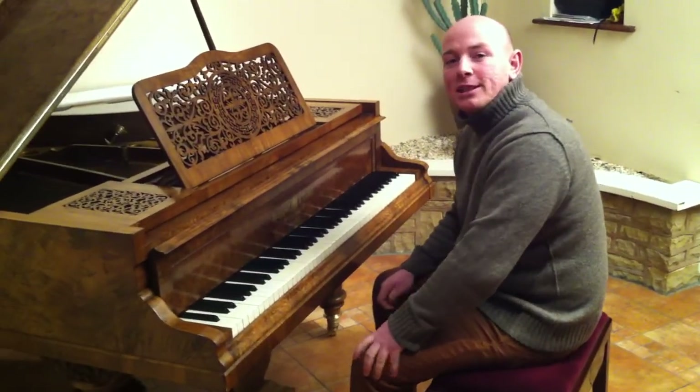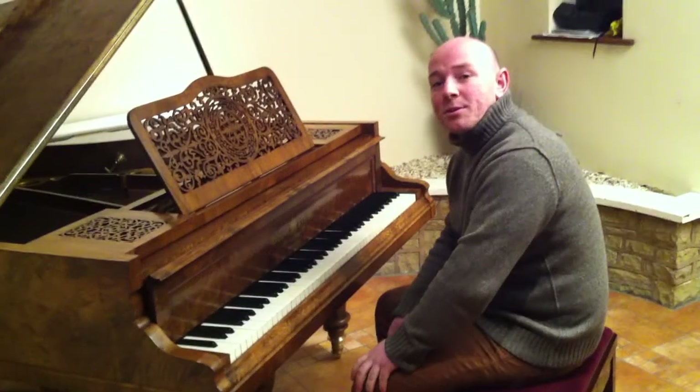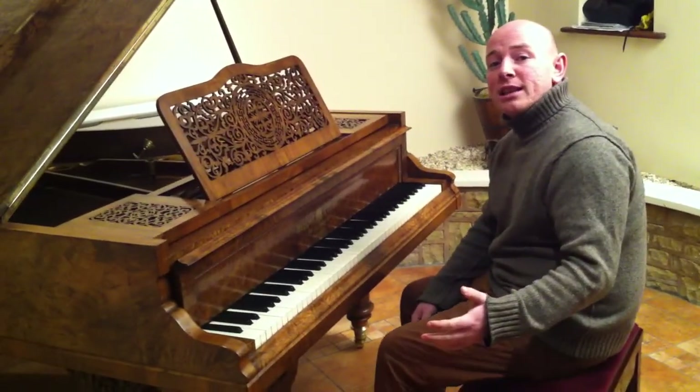Hello and welcome to Sherwood Phoenix Pianos, www.sherwoodphoenix.co.uk as a website folks. Thanks for watching.